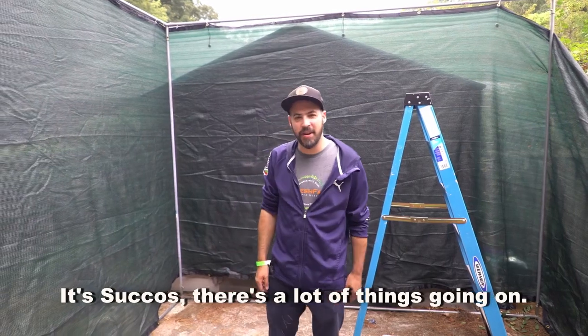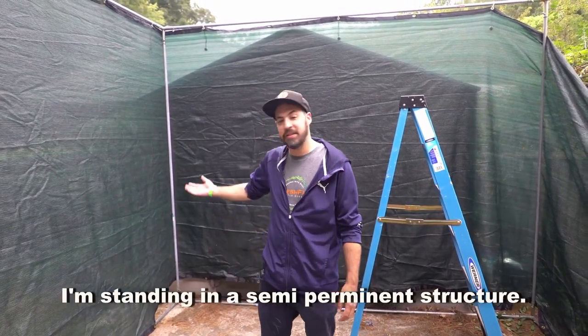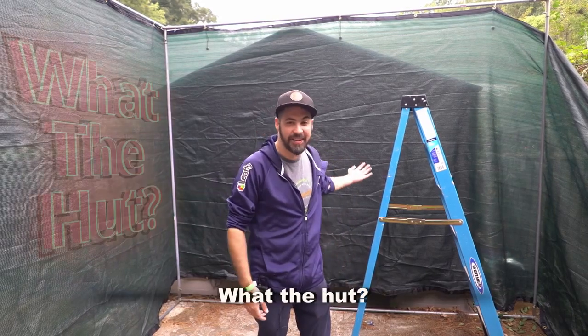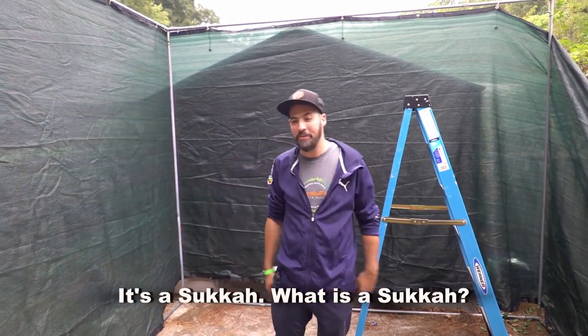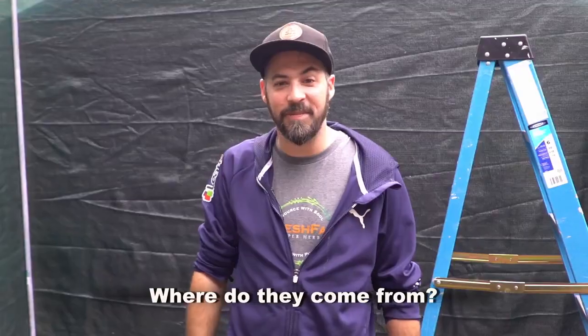It's sukkahs. There's a lot of things going on. There are all sorts of weird traditions with sukkahs. I'm standing in a semi-permanent structure. What the hut? It's a sukkah. What is a sukkah? What's the lemon thing? Where do they come from?